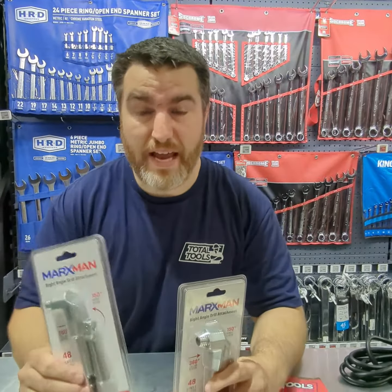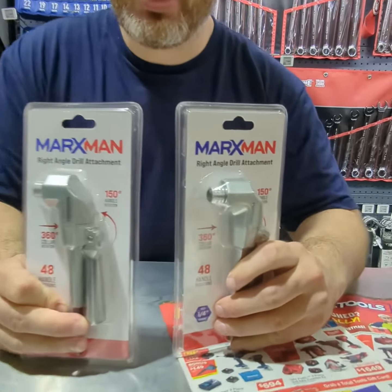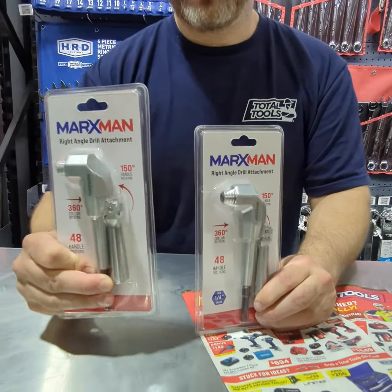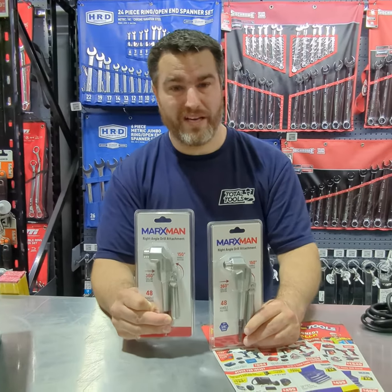Next up, everyone needs a right angle drill attachment. If you don't have one, get one — they are so handy. You could be in an engine bay, you could be in a tight cupboard. You can put a drill bit in it or a screw driving bit. Either way, so handy.